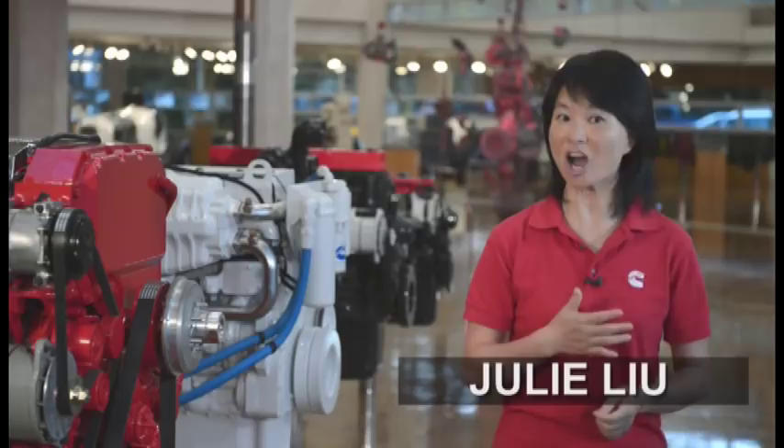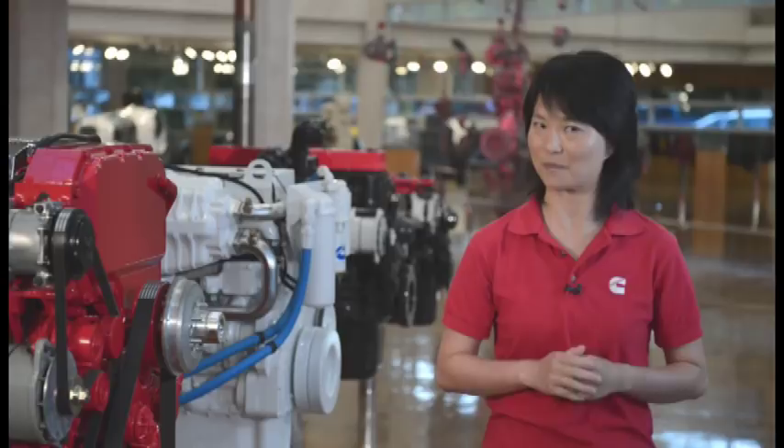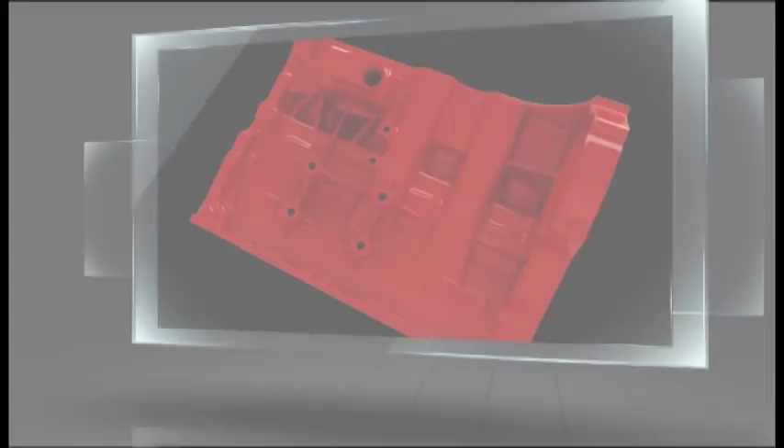Hi, I'm Julie Lu and I'm a quality champion in the supply chain organization. It's my responsibility to ensure our products are fit for market and deliver on our brand promise of dependability. As part of learning about your new company, this overview of Cummins products and technology will provide a foundation to understanding what we do. I'm proud to be part of such a dynamic global organization and hope that as you learn more, you will be too.